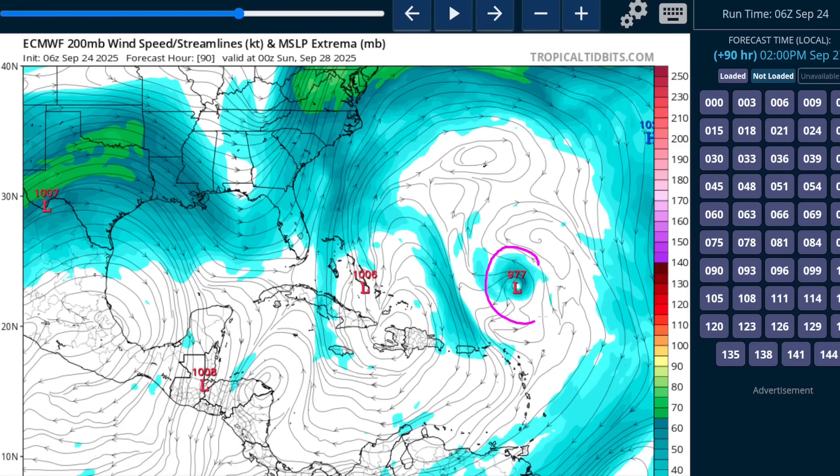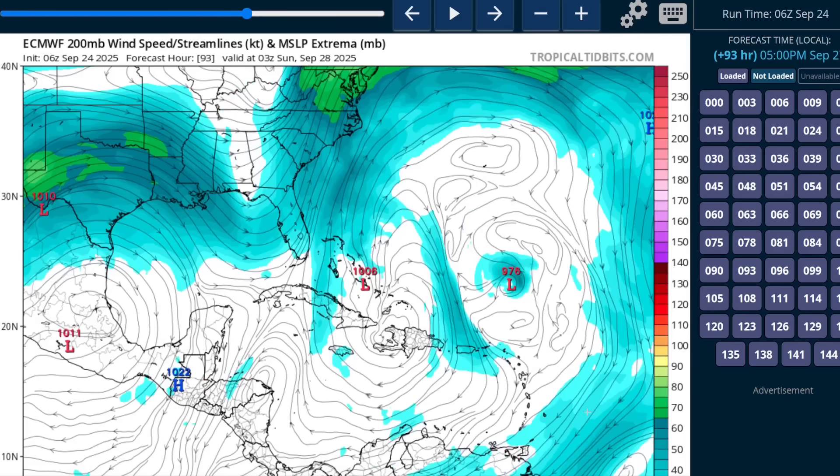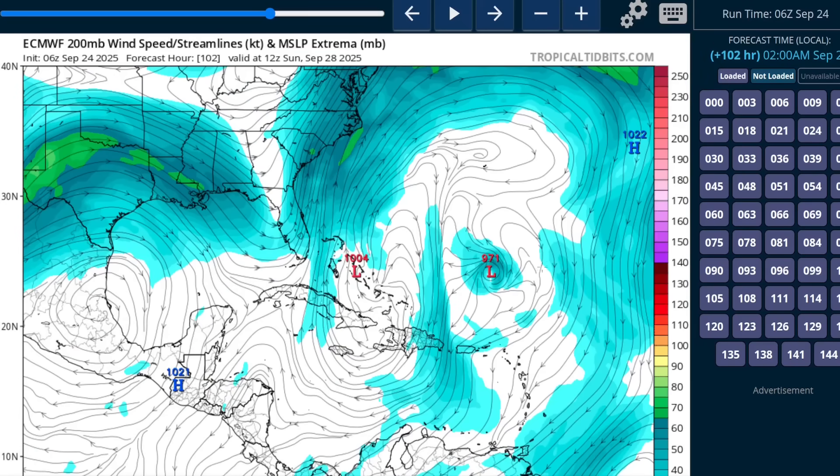So Humberto begins intensifying and becomes a hurricane underneath a more classic upper-level anticyclonic outflow pattern as the upper-level trough disintegrates on Saturday evening and Sunday. So at that point we're likely to see a stronger storm, and the first forecast from the National Hurricane Center will likely depict this becoming a hurricane at some point as it moves northwestward, well to the north of the Caribbean.